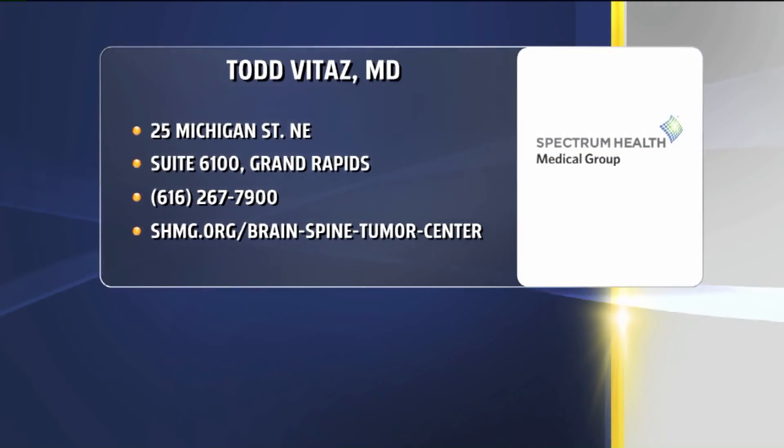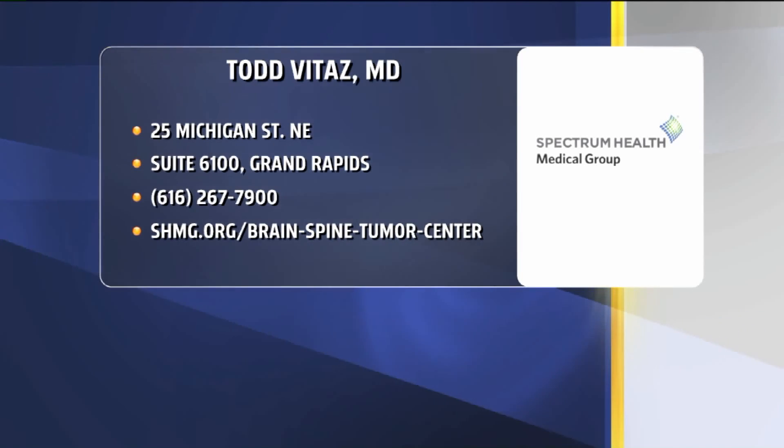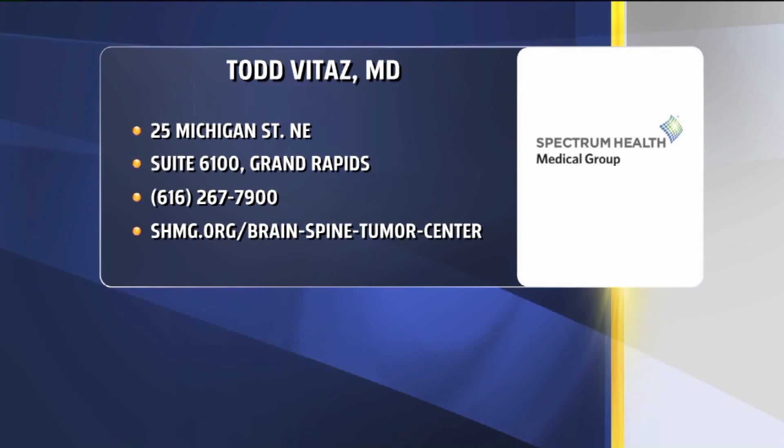His office is located at 25 Michigan Street Northeast. You can also give them a call at 616-267-7900, or find them online at shmg.org/brain-spine-tumor-center.